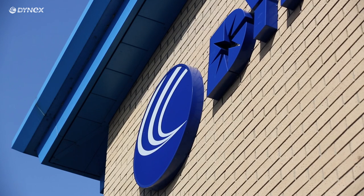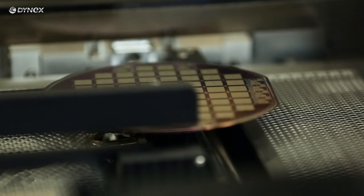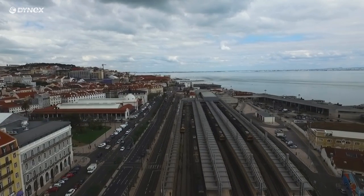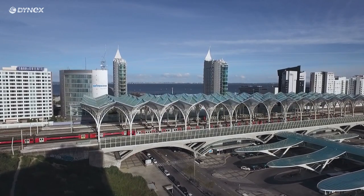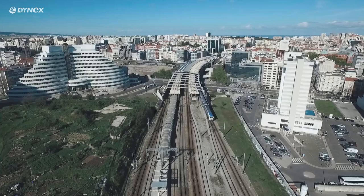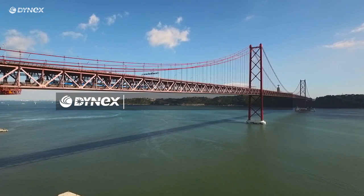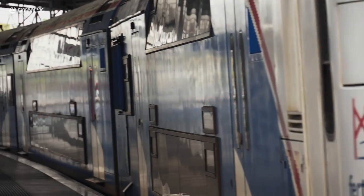For the past eight years, Dynex Semiconductor, based in Lincoln, England, and CRRC Corporation Limited has been building a strong partnership in the traction industry. CRRC are now the largest railway rolling stock producer in the world, providing locomotives, EMU and metro systems which are used in a growing number of countries around the world. Building on this wealth of experience, Dynex has invested in a new facility to provide specific support for the railways industry in Europe.